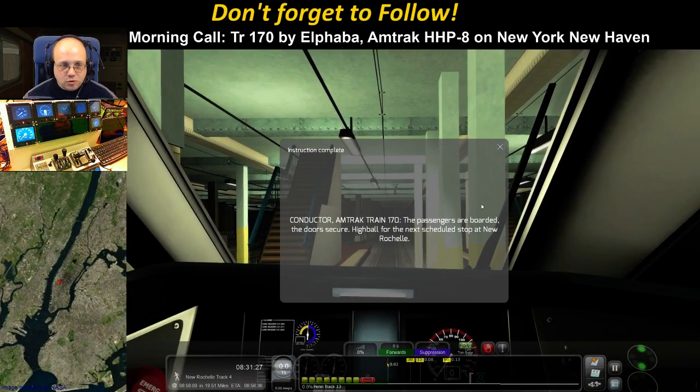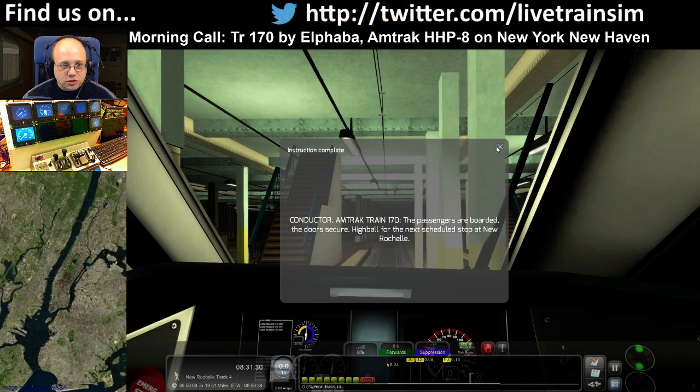All passengers aboard, doors are secure, highball for the next scheduled stop at New Rochelle.